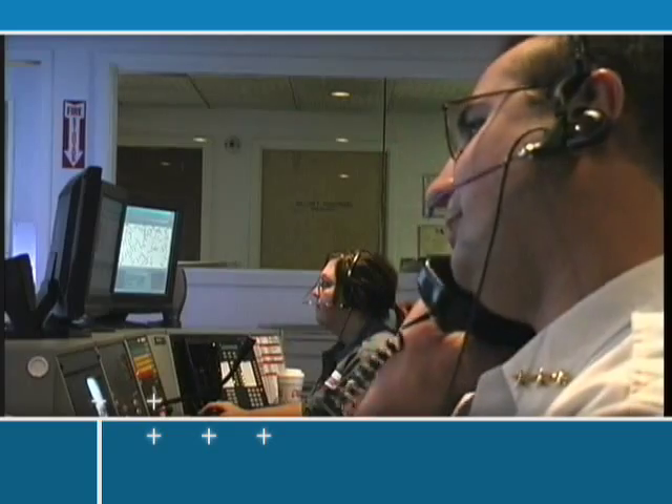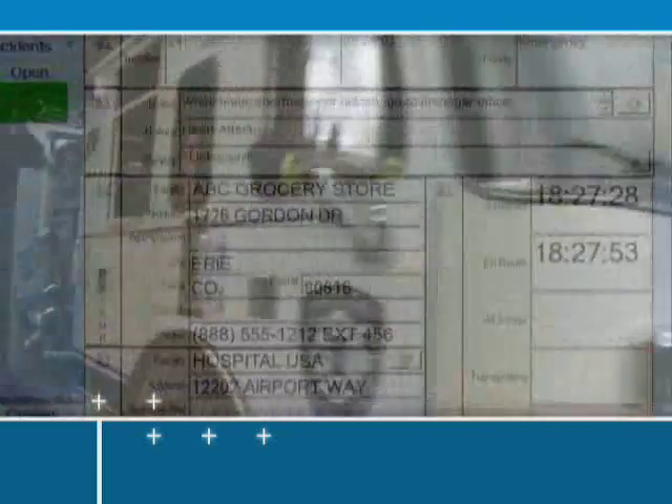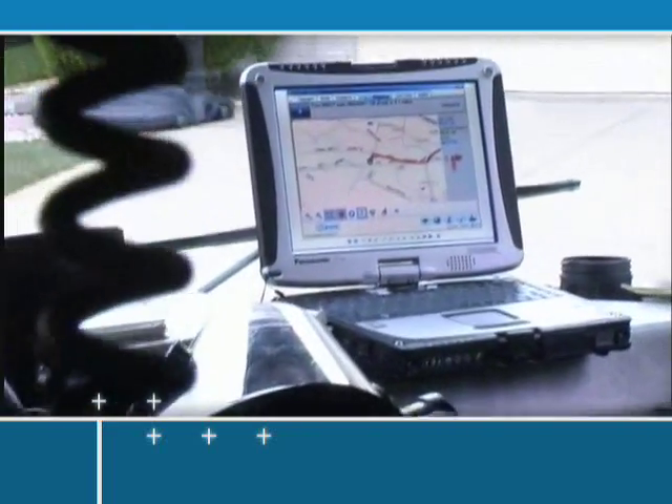RescuNet Navigator's onboard electronic data communication system enables your dispatch center and crew to communicate accurately in real-time. As soon as a unit is dispatched, Navigator displays the call information to the crew, and when crews input any status changes, the dispatch system records the details.